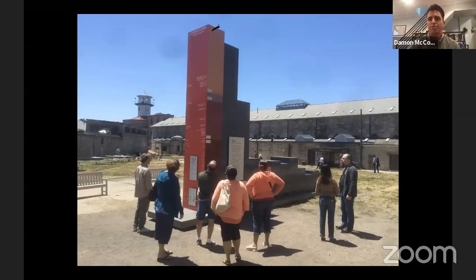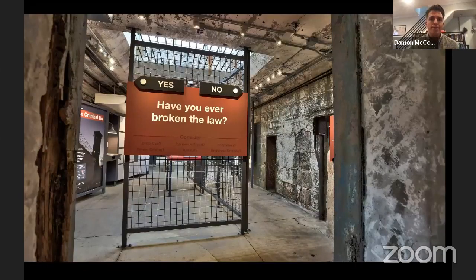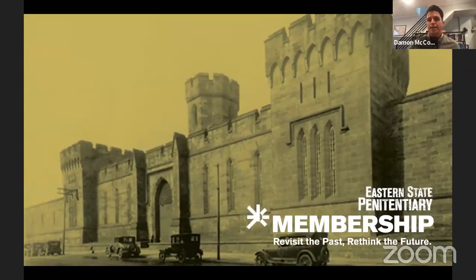People of color are disproportionately overrepresented in the American prison population. The Big Graph has a partner exhibit called Prisons Today: Questions in the Age of Mass Incarceration, where visitors are encouraged to consider their relationship to the criminal justice system. If you're interested in connecting to Eastern State's mission on a deeper level, consider becoming a member at easternstate.org/membership.